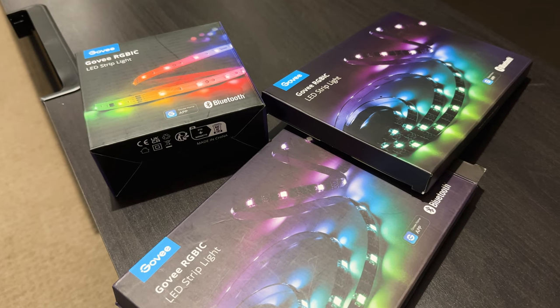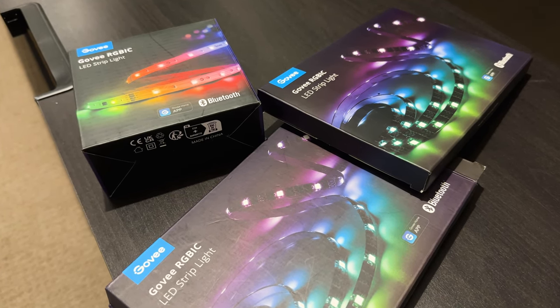If anyone from Govee is watching, please start shipping to Australia and hook your boy up. That aside, for some perspective, here's how it looks with the diffuser and here's how it looks without.